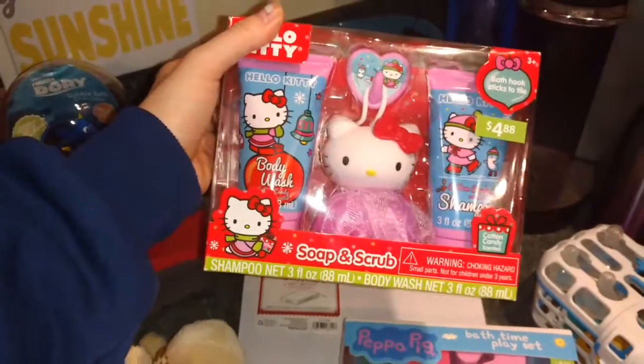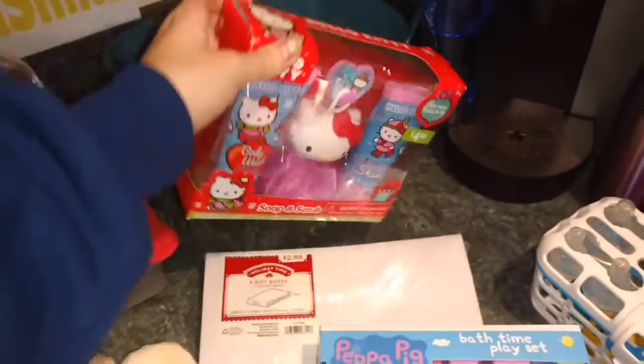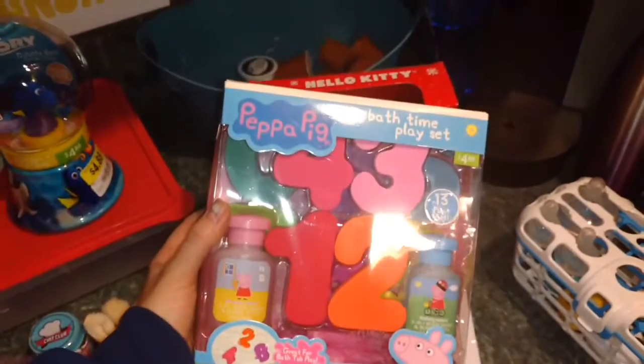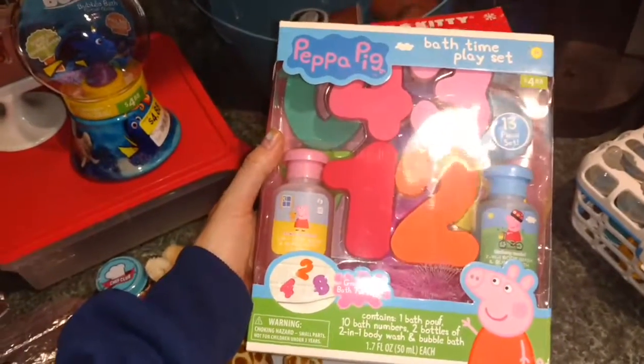This Hello Kitty soap and scrub set with body wash, shampoo, sponge, and a hook was only 48 cents as well. I got this Peppa Pig bath time play set for only 48 cents, and there's a ton of cool stuff in there. I'm gonna give that to my niece Mackenzie for her second birthday.